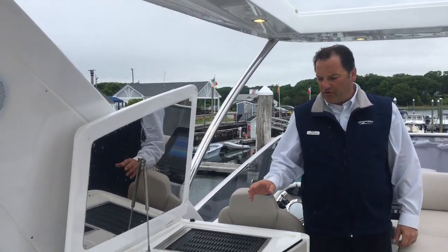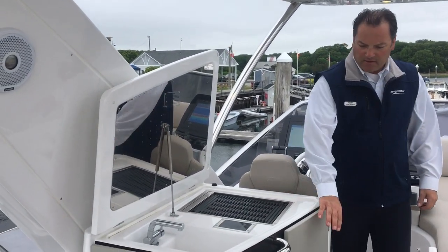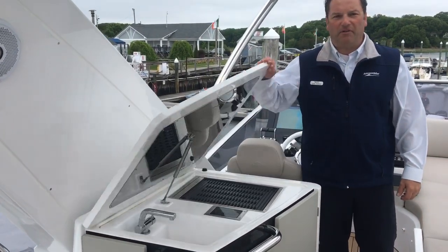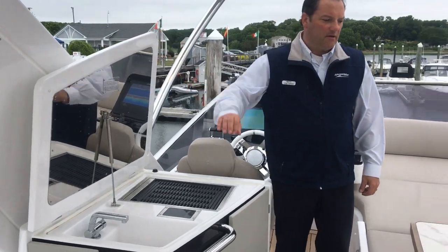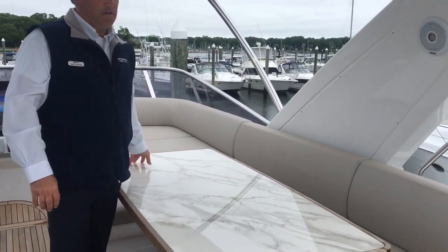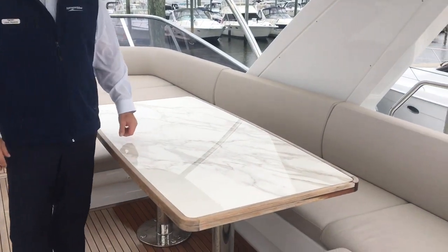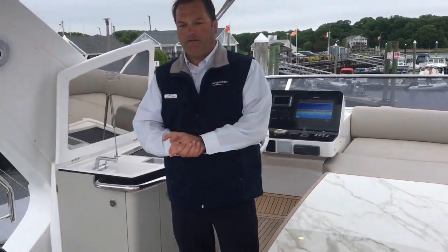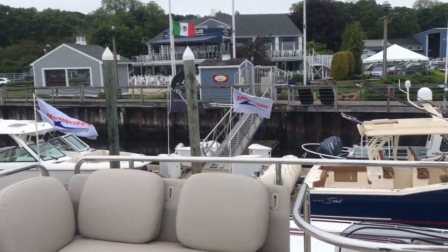You have a grill, sink, fridge underneath, and a closing capability. You also have the synthetic marble insert table, C-shaped seating, as well as two sofas in the back — very plush and very soft.